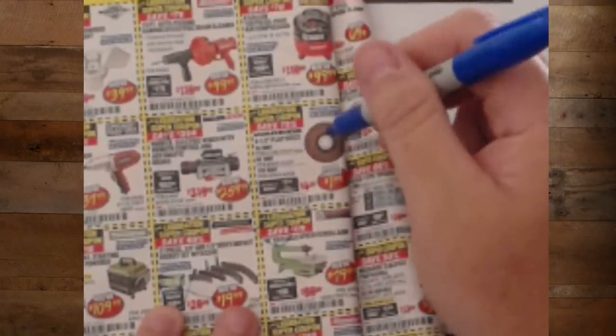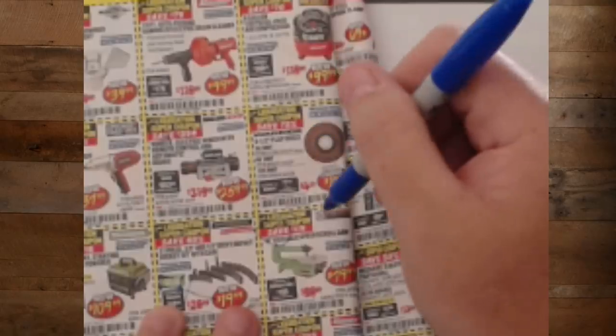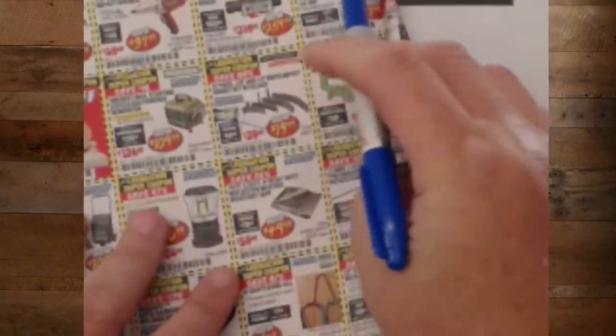The new Warrior consumables — they're not bad. A lot of the consumables Harbor Freight has been coming out with have been really stepping up the game.